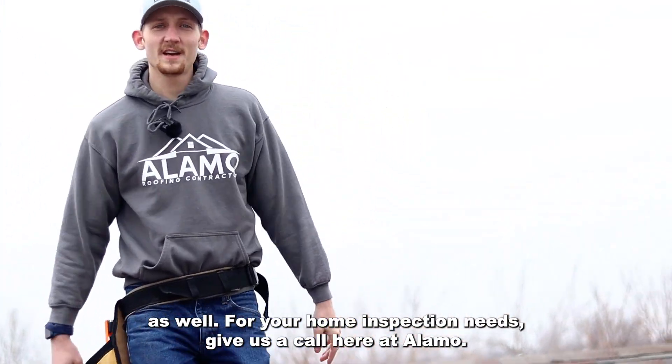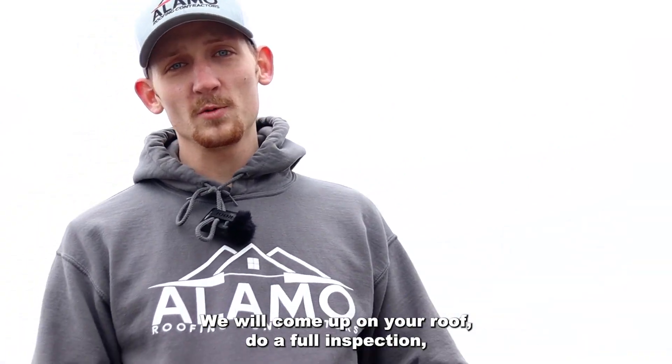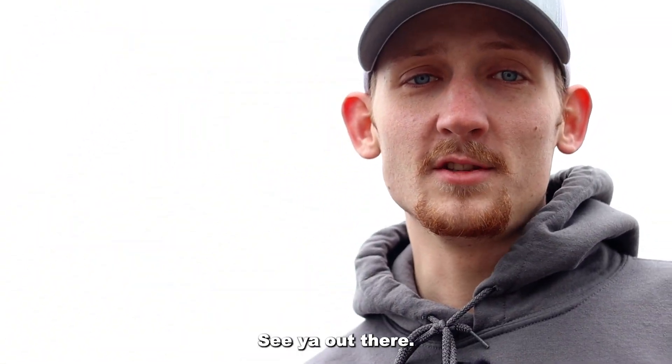For your home inspection needs, give us a call here at Alamo. We will come up on your roof, do a full inspection, and make sure that you guys have everything covered.